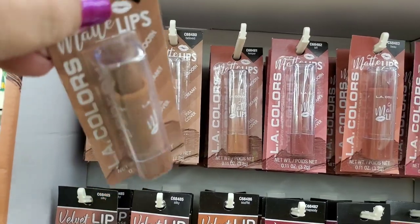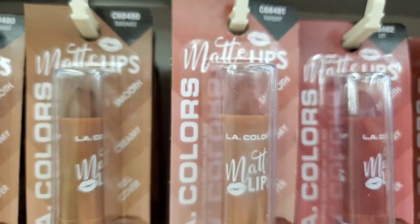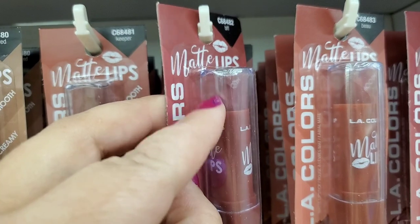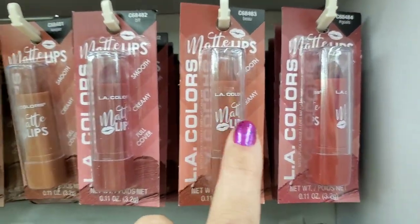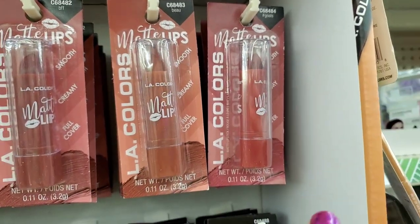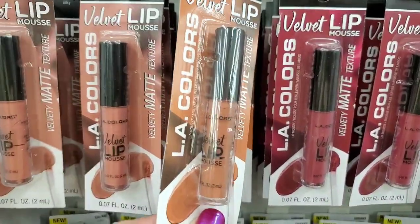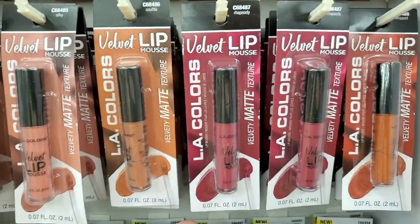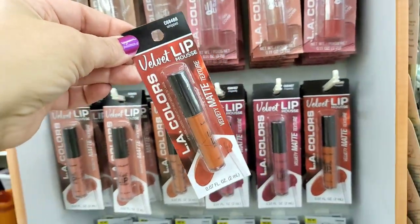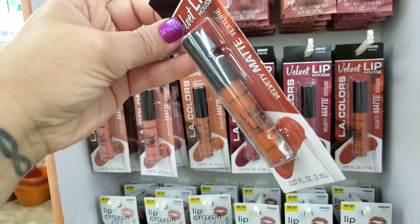There's Beloved — a really popular chocolatey brown with two rows of it. Then Keeper, which is a little more mauve-y. Even more mauve-y is BFF — actually a really pretty color. Then they have Bow and Hashtag Goals — I love that lipstick. Then Silky, which must be popular as they have two rows. Then Souffle, an orange-y brown. Then Rhapsody, a really nice berry color. And then this one — my all-time favorite Velvet LA Colors lipstick — it's called Whipped. I absolutely love this color.